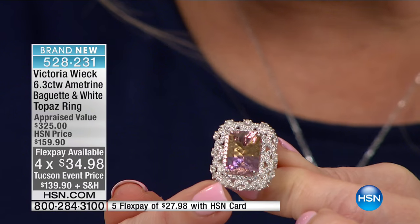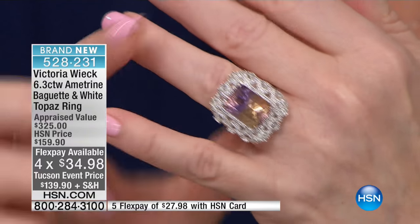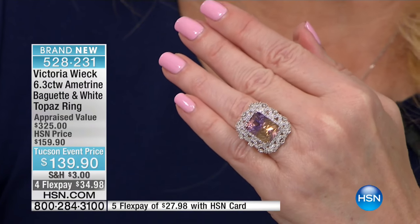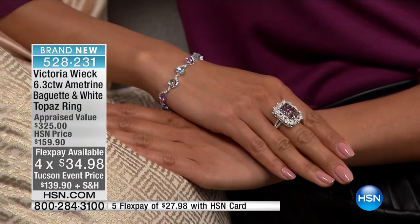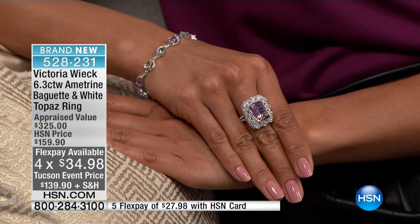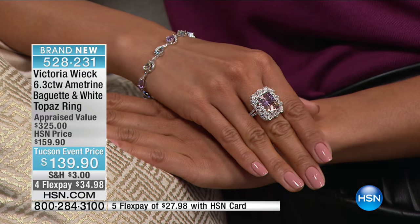Surrounding it you have white topaz, and you're getting a $325 appraised price. We were supposed to offer it at $159, and honestly every single one would have sold at that price. Something I'm so proud of at HSN is that we have informed customers — jewelry customers who don't just shop on what's pretty. They know about the stones, the history, the rarity, and the value. I guarantee my gemstone customers would have sold this out at $159, but today it's $139 with flex pay at $34.98.